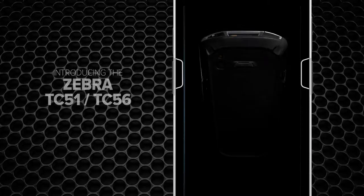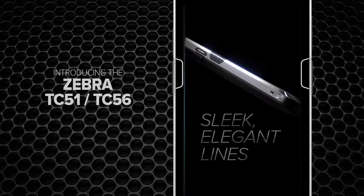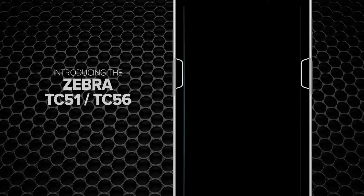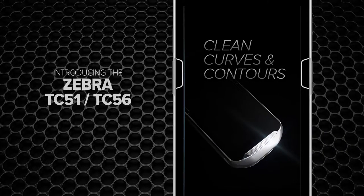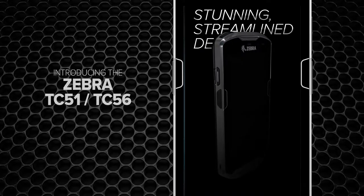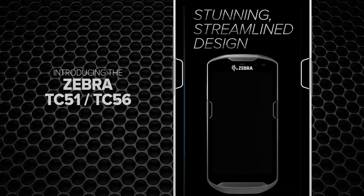Introducing this year's latest technological marvel. Sleek, elegant lines. Clean curves and contours. A stunning, streamlined design. But when it comes to performance...